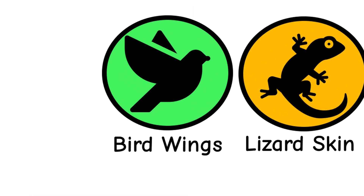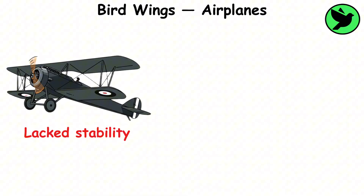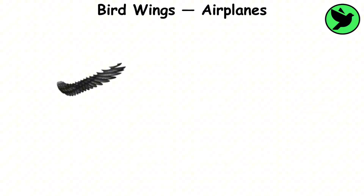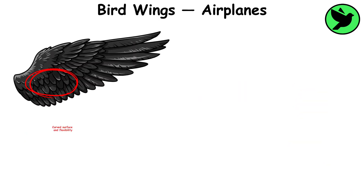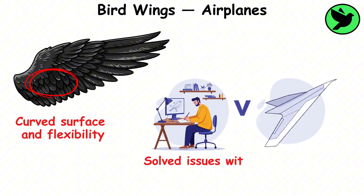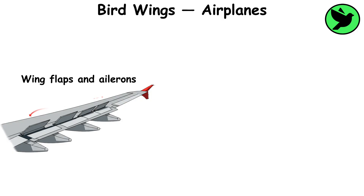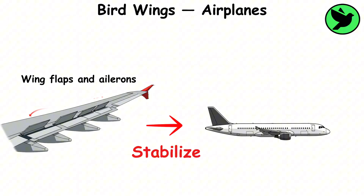Bird wings, airplanes. Early airplanes lacked stability until engineers turned to birds for inspiration. The structure of bird wings, with their curved surface and flexibility, helped solve issues with lift and control. These designs led to the development of wing flaps and ailerons, which stabilize modern aircraft.